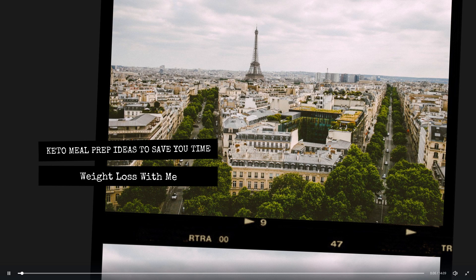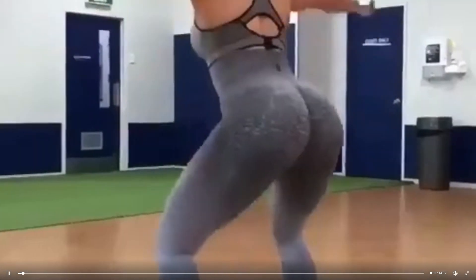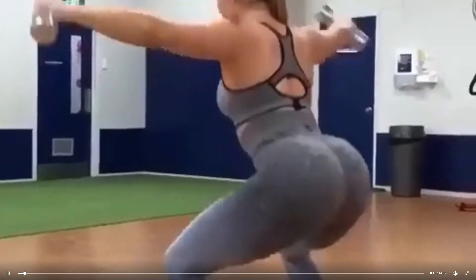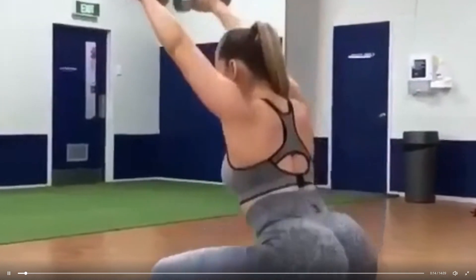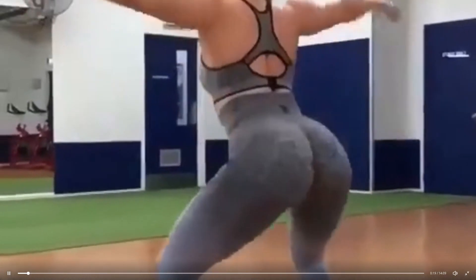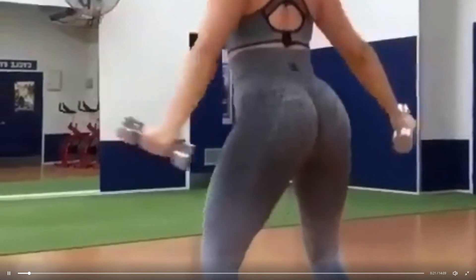Keto meal prep ideas to save you time. Whether you're new to keto or not, spending time weekly meal prepping for your diet can make staying on track easier, especially for those with a busy life. Here you'll find five easy and cheap keto meal prep ideas and tips that will fit your budget and make dieting much more enjoyable.